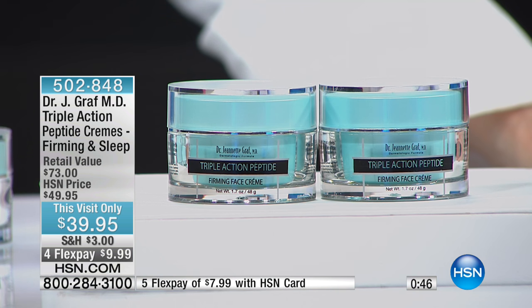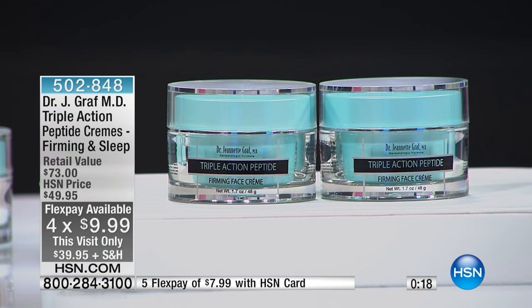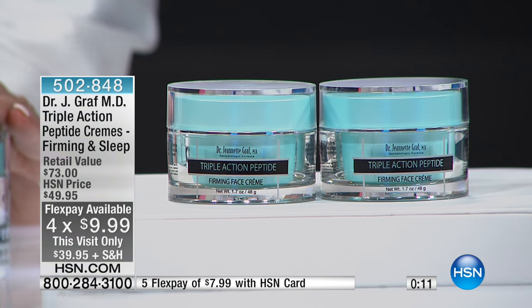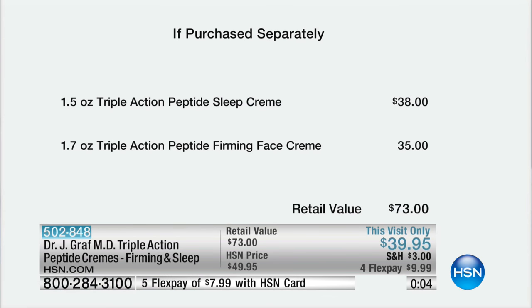How awesome would that be? You wake up and you actually like how you look in the morning — that would be revolutionary. If you've got that drawer full of very expensive creams and lotions that aren't really doing anything, give this a shot especially with that Flex Pay — it's under $10. The sleep cream is $38 and the day cream is $35 here at HSN. You're getting both for $39.95, that's a $73 value. Remember the price and four Flex Pays are only good for right now.